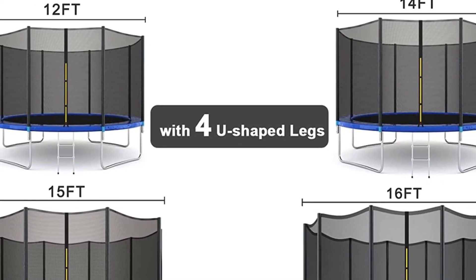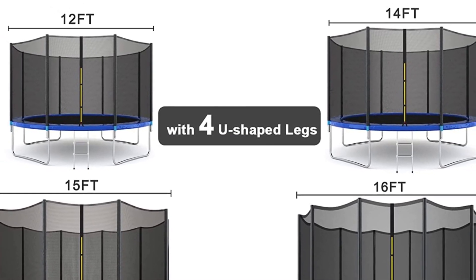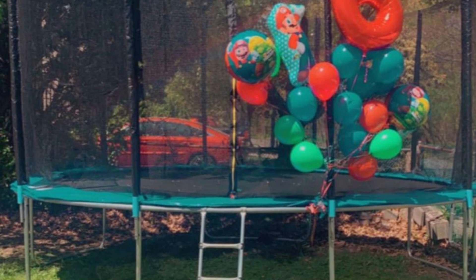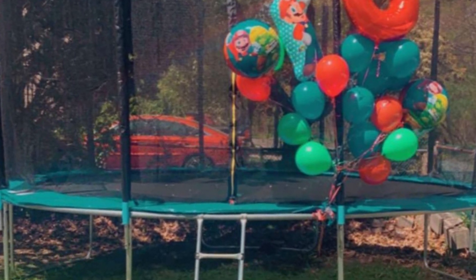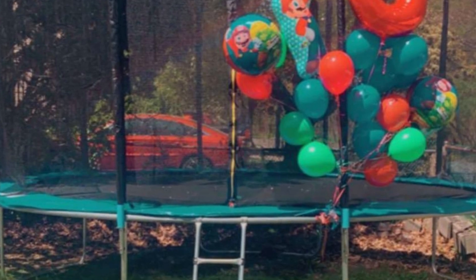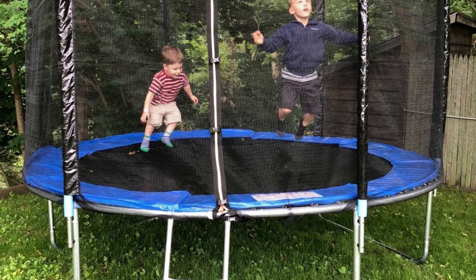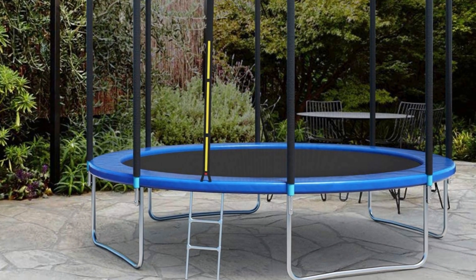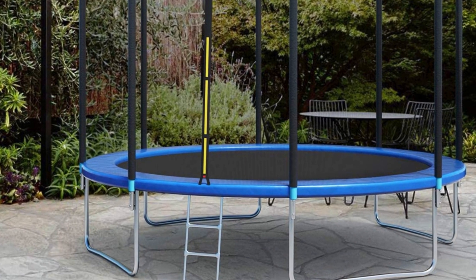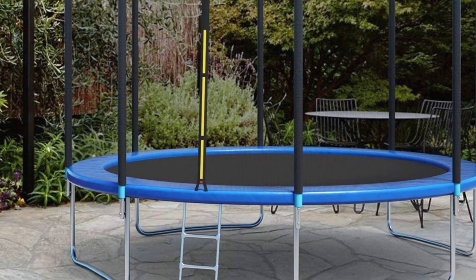Despite having fewer springs than other trampolines of comparable size — the 10-foot model has 60 and the 14-foot model has 80 — this trampoline is nevertheless suitable for recreational usage. The perimeter springs are padded to reduce the risk of pinching, and a safety net enclosure with padded support poles is also included. Jumping mat dimensions start at 8 feet in width and 6.87 feet in height. Weight capacity is 200–330 pounds. Warranty is not mentioned.